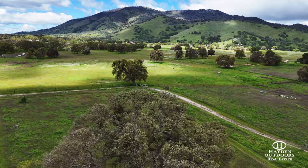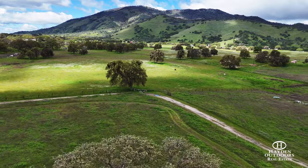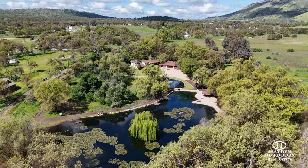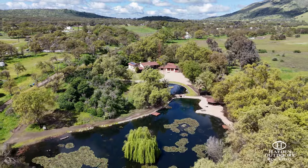Ponds, trees, grasses and seasonal wildflowers dot the landscape, which is well-suited for livestock and horses. Each parcel can be subdivided due to favorable zoning.